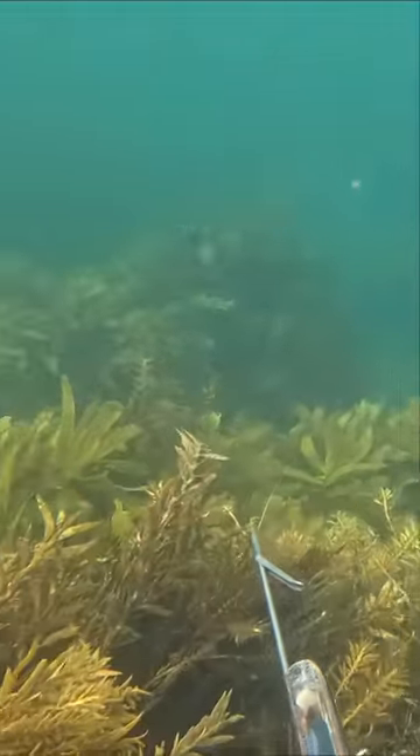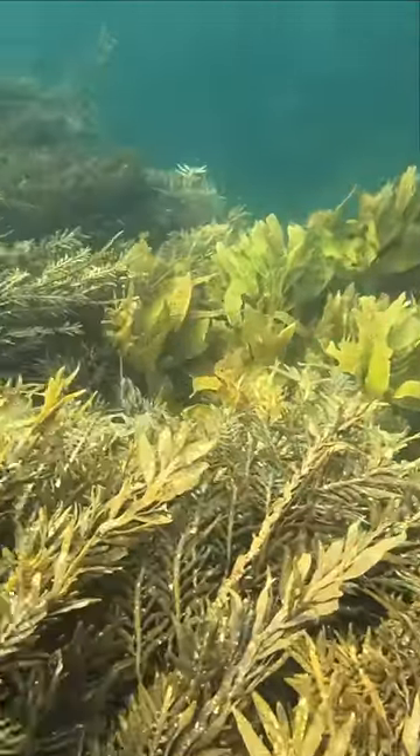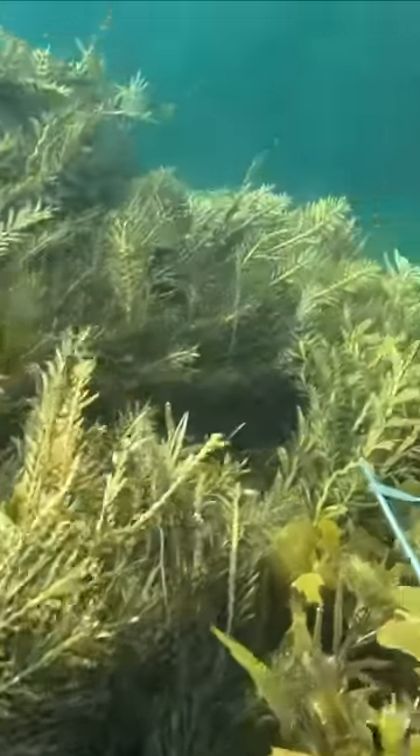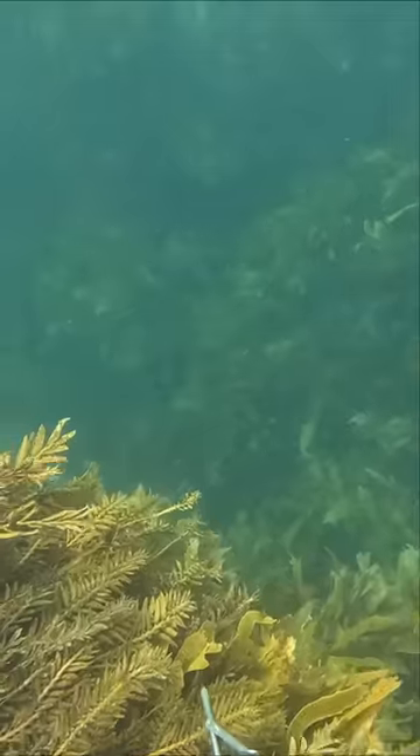After I loaded the gun, I flicked the camera on, and this was the first ledge I looked over. I don't see anything when I first look, but as I move to the left, I catch a glimpse of a big tail amongst the weed.